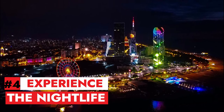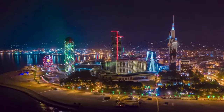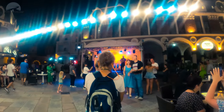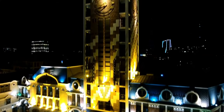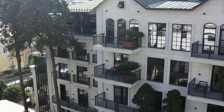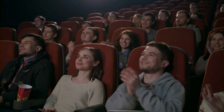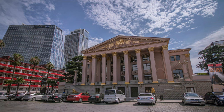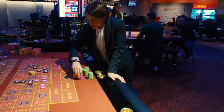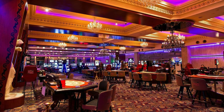Number 4: Experience the nightlife. Batumi is not only a daytime destination, but also a vibrant and lively city at night. You can find many bars, clubs, casinos, and restaurants that cater to different tastes and budgets. You can party at some of the popular venues, such as the Soho Lounge, the Sector 26, the Iveria Beach, and the Mandarini. You can also enjoy live music, comedy, and theater at some of the cultural centers, such as the Batumi Summer Theater, the Batumi Drama Theater, and the Batumi Music Center. And if you are feeling lucky, you can try your hand at some of the casinos, such as the Eclipse Casino, the Casino International, and the Casino Peace.